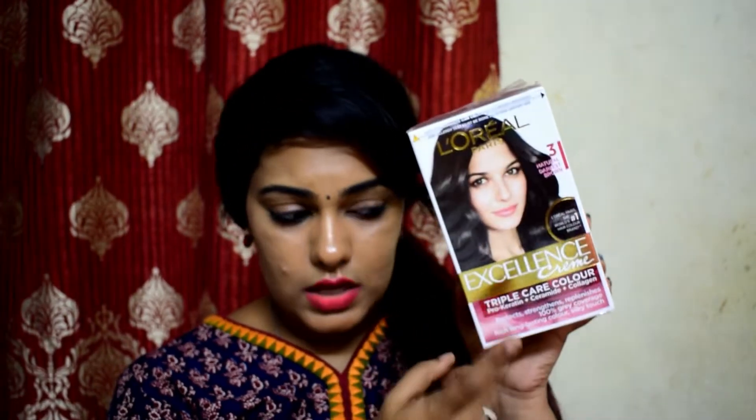This next one is not for me — it's for my parents. This is the L'Oreal Paris Excellence Crème Triple Care Color in black. I don't personally use color from L'Oreal; if I am coloring my hair, I use Garnier.